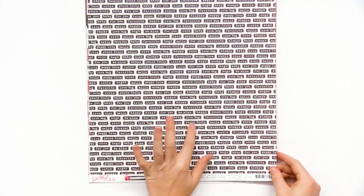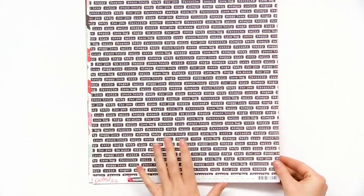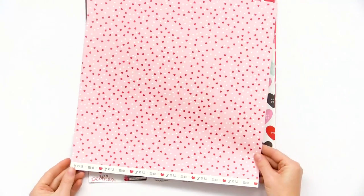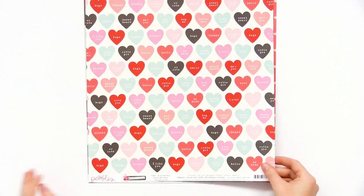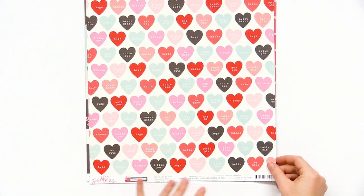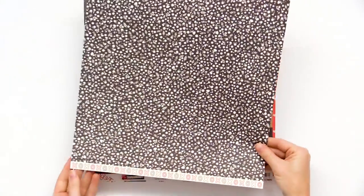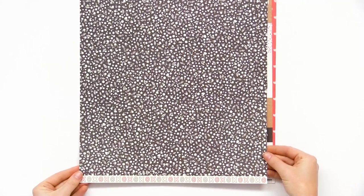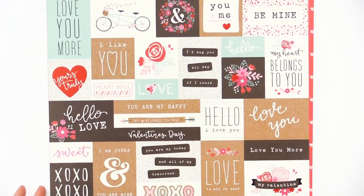This one has all sorts of cute Valentine's Day words and phrases like 'yours truly,' 'puppy love,' 'baby' — super cute. It's called Love Labels, with speckled hearts on the back. We have Be Still My Heart, which has that sweetheart candy look with little candies and a really nice achromatic floral on the back.